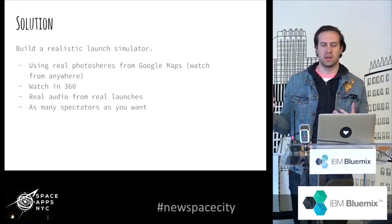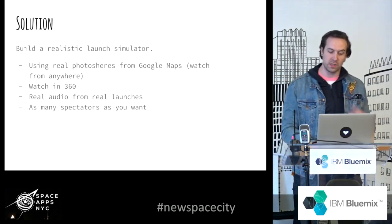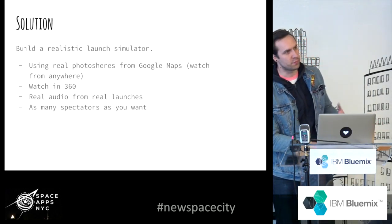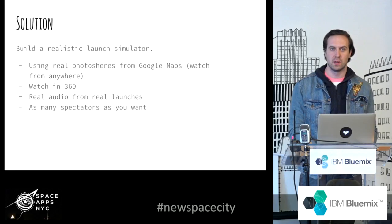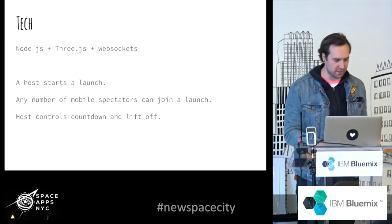What I did was I built a script where you can draw any latitude and longitude. And thanks to Google Maps with their 360 cameras, I would grab front, back, left, right, up, and down squares, and create a photo cube that I would put you inside of. A QuickScript grabs this and puts you inside of a sphere that you can look around in 360.